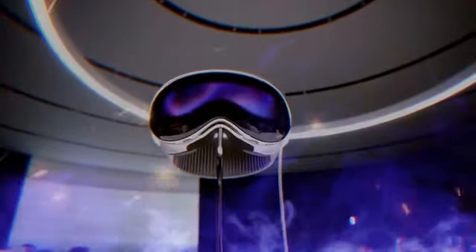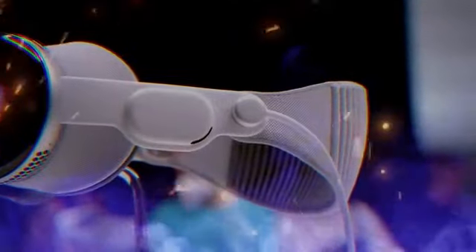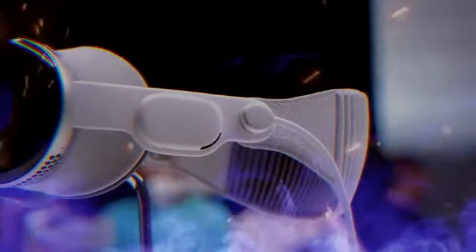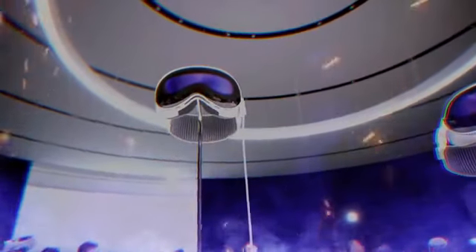In terms of content, this headset opens up a whole new world. You can enjoy VR games, VR videos, and even watch regular movies as if you're in a theater. The level of immersion is unparalleled. There's also a headset camera that allows you to record stereoscopic 3D videos, capturing moments in a whole new dimension.